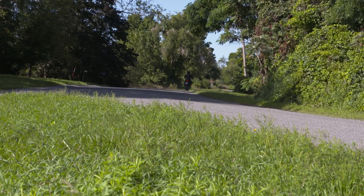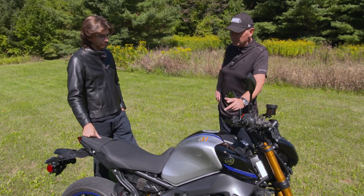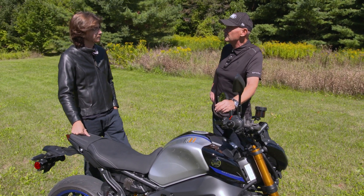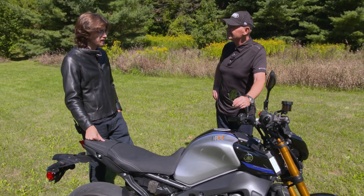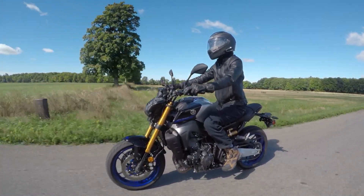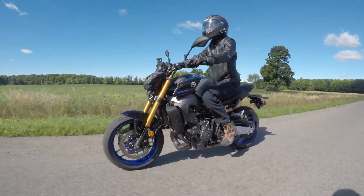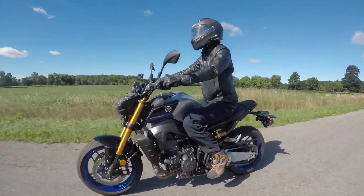What was the riding experience like in terms of comfort and fitment? There is a surprising amount of leg room. Coming from adventure bikes I was thinking this naked bike is going to have me hunched up being six feet tall, but no — it was incredibly comfortable. I feel even if you're 6'2" or 6'3" you could comfortably sit on this bike.